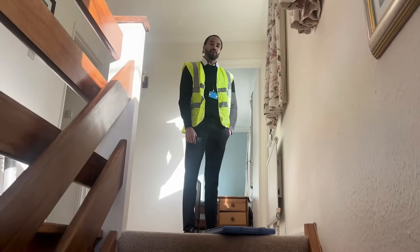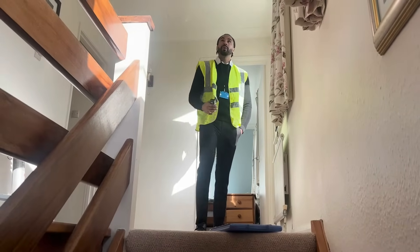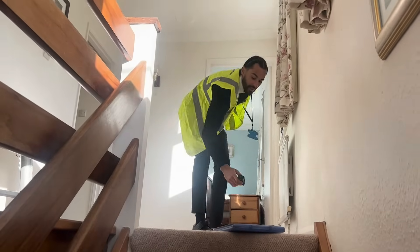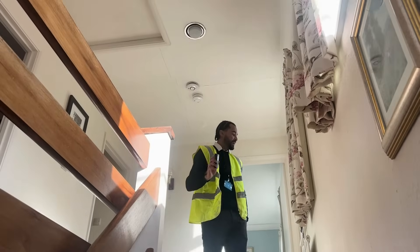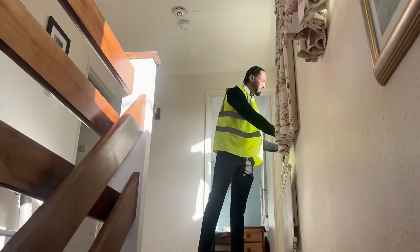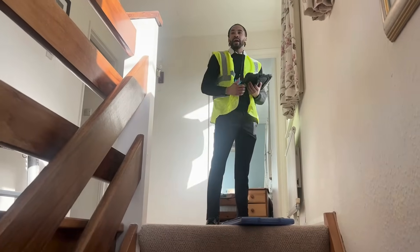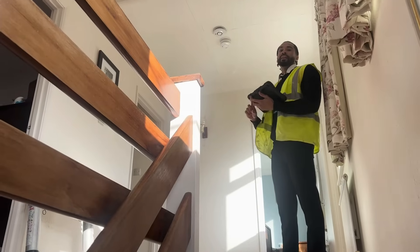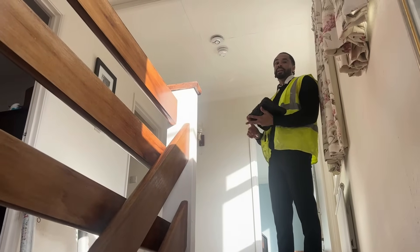Now I'm up on the first floor. The first thing I tend to do is get a room height from floor to ceiling — that's about 2.35 meters, which is the very average room height for a property of this age. I'm going to work my way around the rooms up here, again looking at the lighting, heating, and glazing in each room.